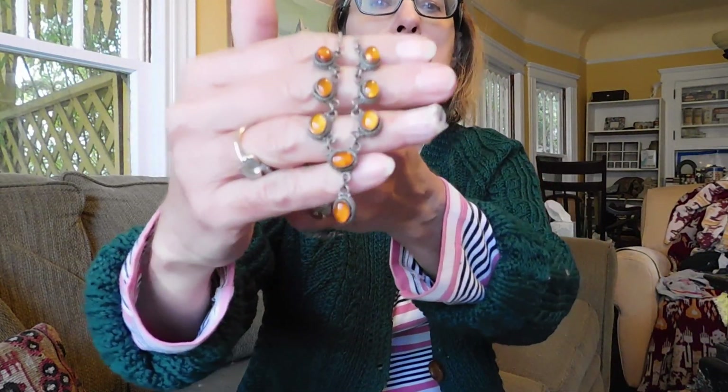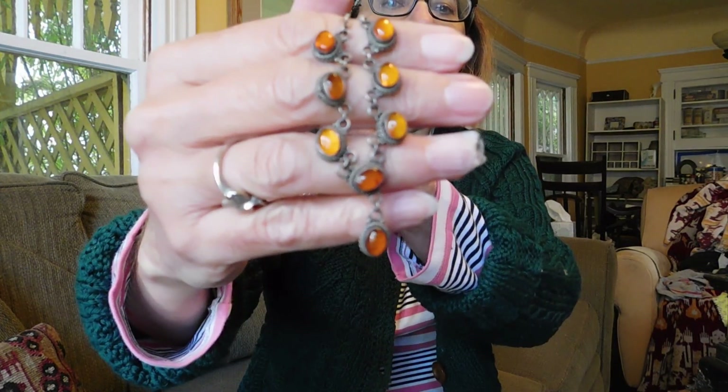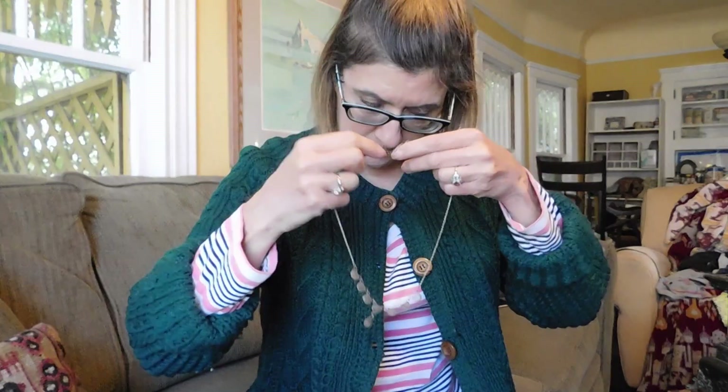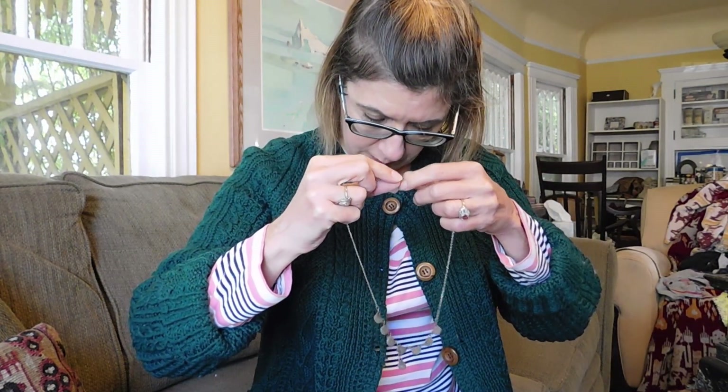I bought that little box and this amber necklace, which I think is probably Native American. It's just lovely — this amber really just kind of glows. It's very pretty. The chain is marked 925. Anyway, I bought that and the pillbox together for $25.